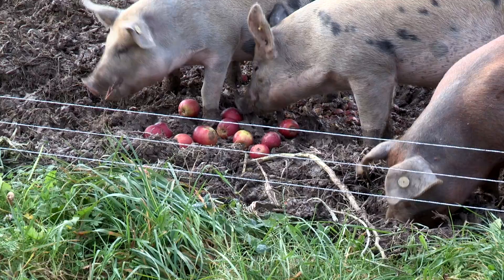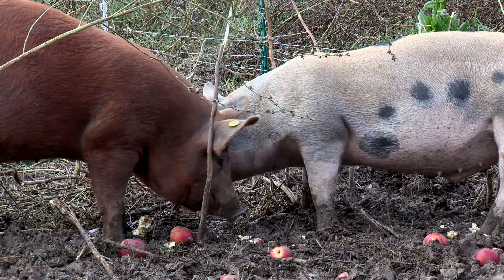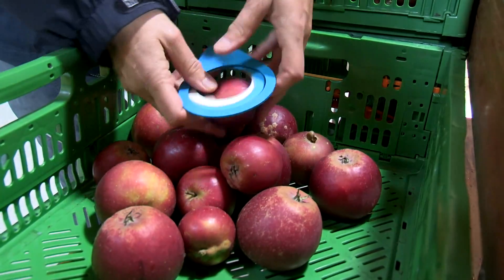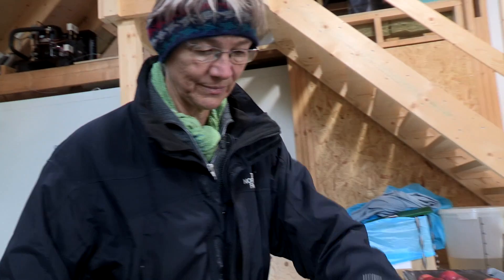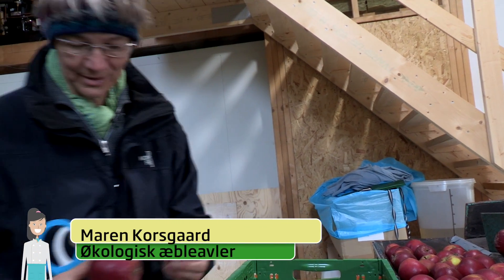And they simply love it — they're completely crazy about it. Maren Korsgaard's apples are sold among other places at Torvehallerne in Copenhagen. These here are for juice. They're whole apples, but just not pretty or too large. They go to juice or to cider — they actually end up becoming cider.